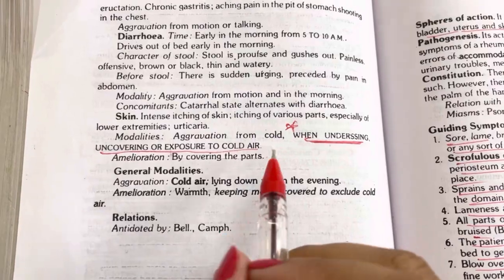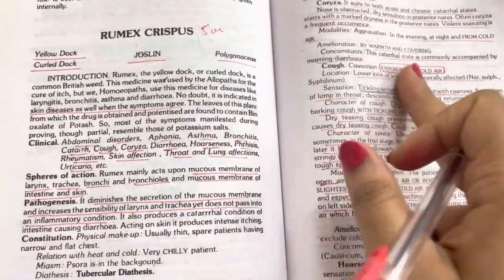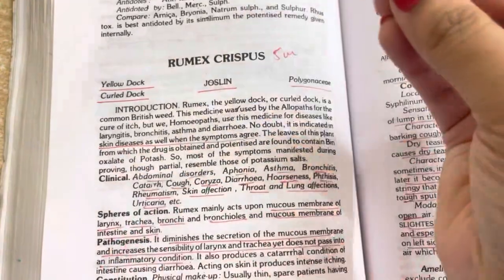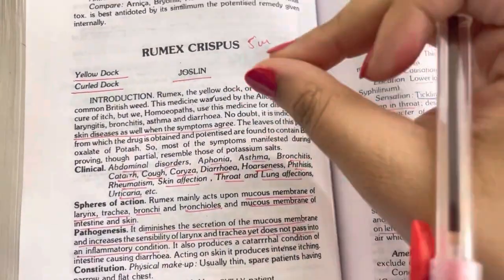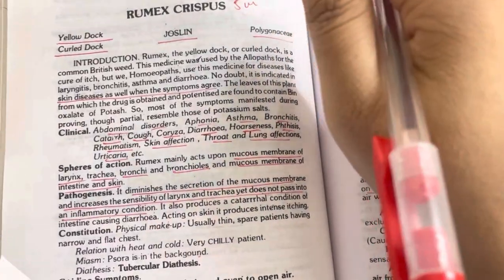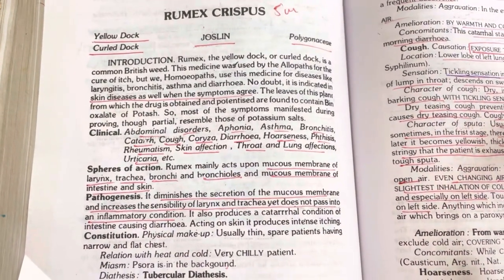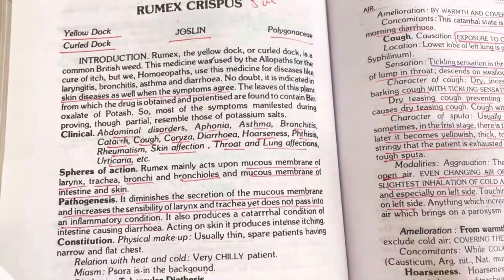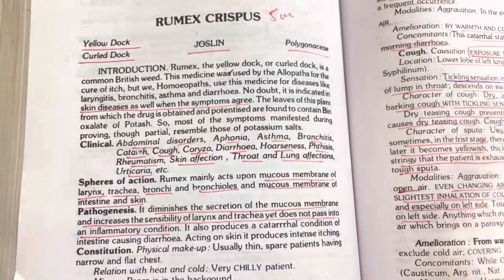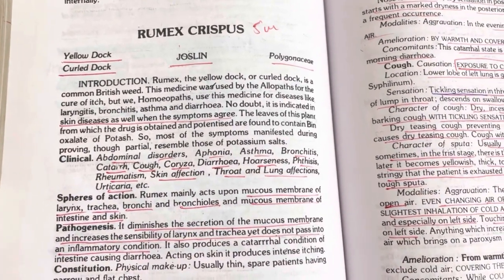So this is Rumex Crispus — it comes for five marks in exams, so you can write it down as explained. I hope this remedy will be remembered because I shared my personal experiences. If you have any experience with Rumex, put it down in the comment section. Study from different books as well. If you have any doubts, DM me or ask in the comments — I will always answer. If you found this useful, do subscribe, like, share with friends, and stay tuned till the next video. Thank you.